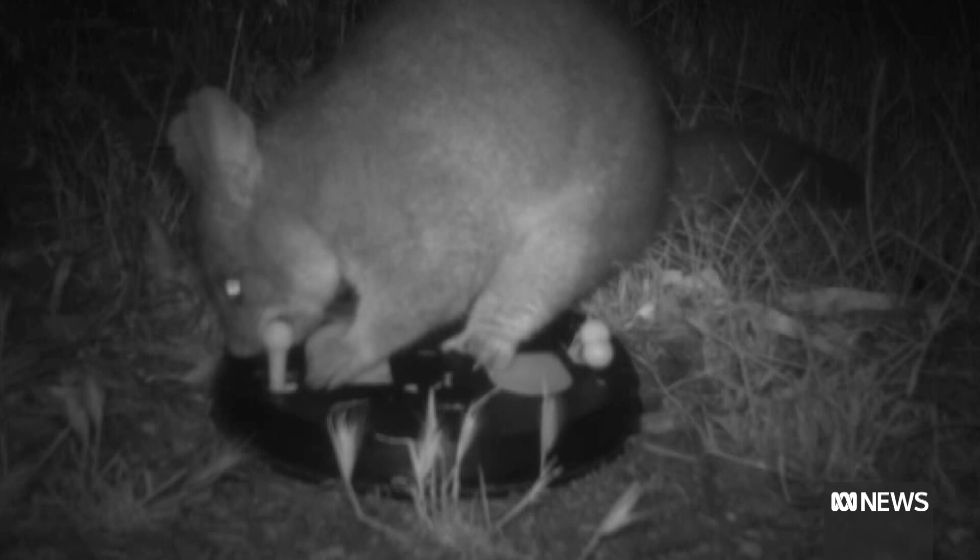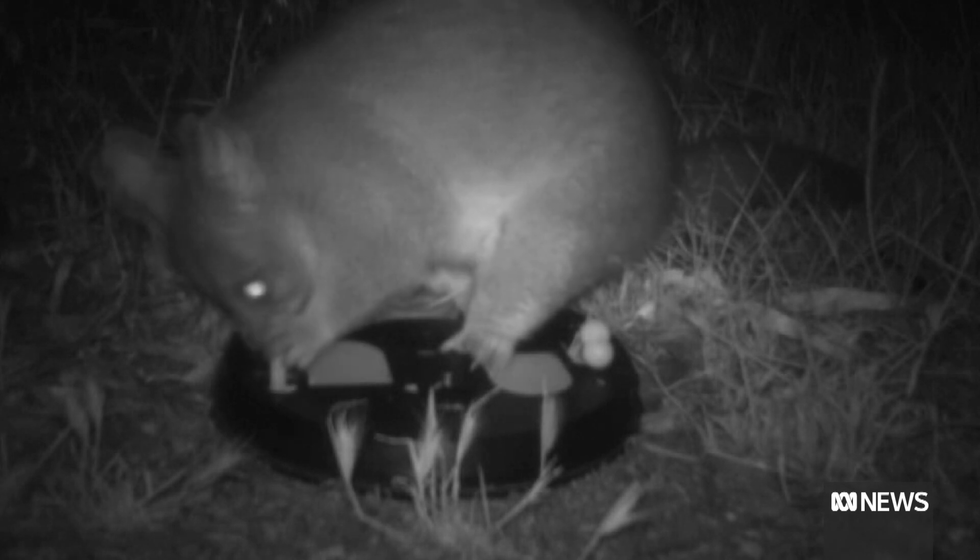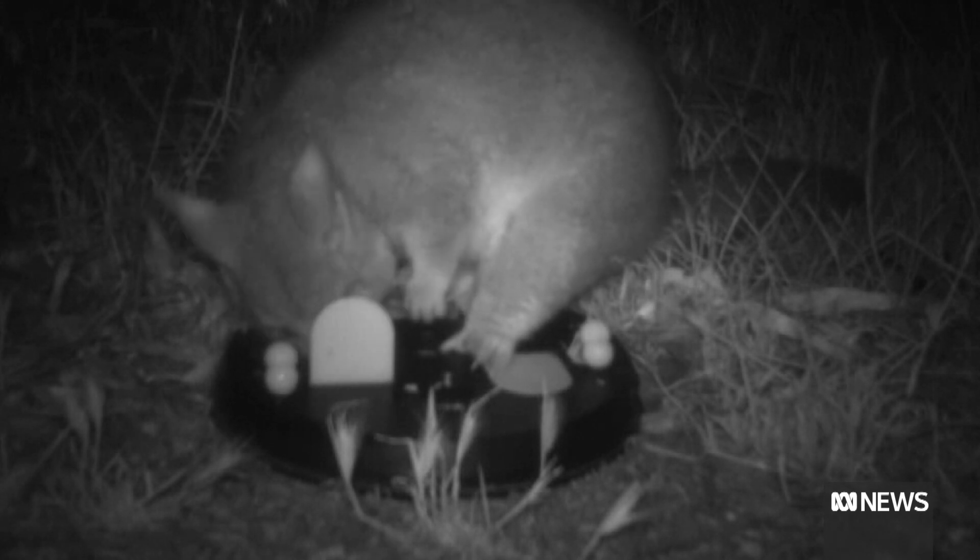Possums, for example, are very ingenious in the ways that they've managed to get food. They can work out different ways to get into food sometimes without necessarily getting trapped.